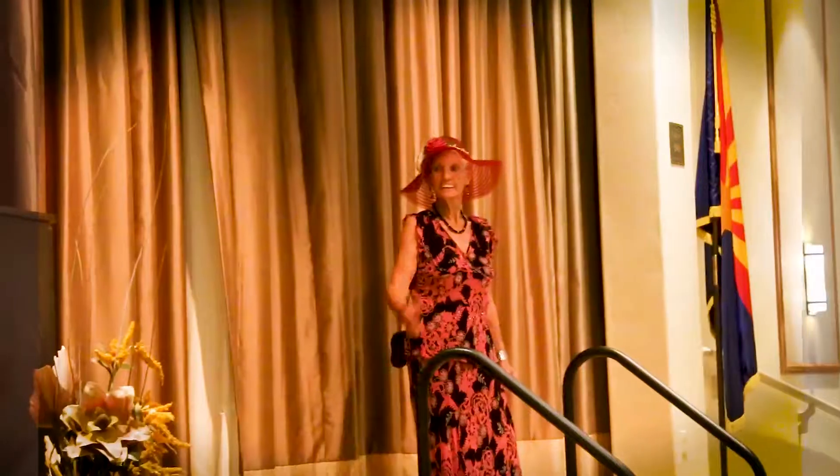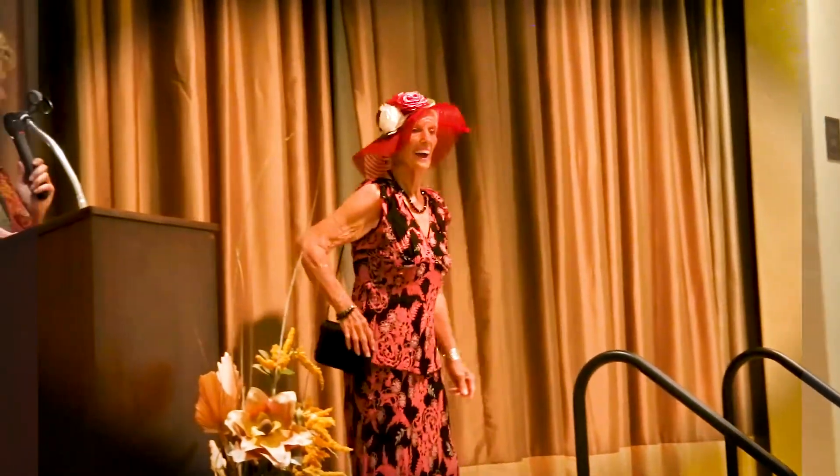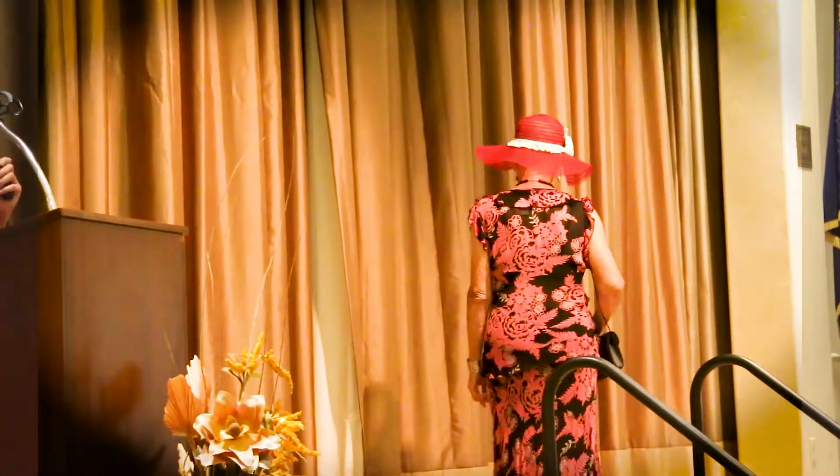I think they look amazing. There's a hat with it, she's carrying a purse, she has a lovely necklace, and she's all set for an afternoon party or a tea.